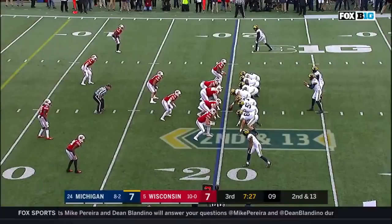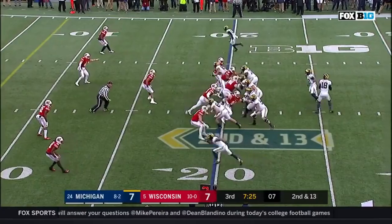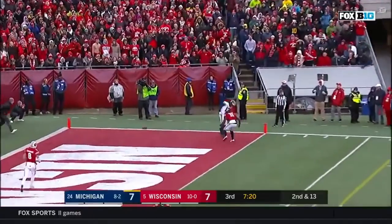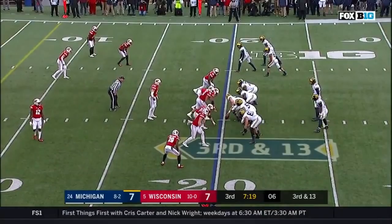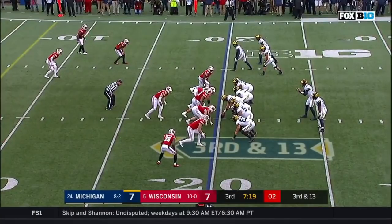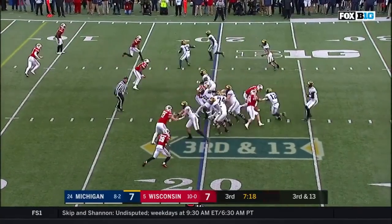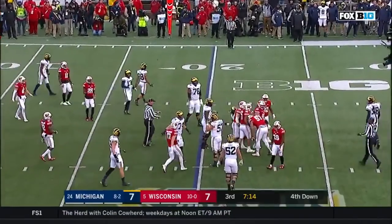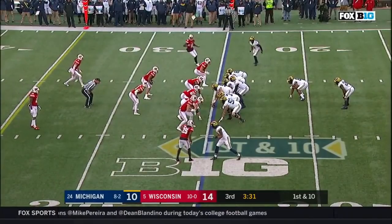Second and 13 at the 20. Peters — patient, delivers — corner, incomplete. They'll hand it off to Evans and Evans goes nowhere — he's tackled for a loss.